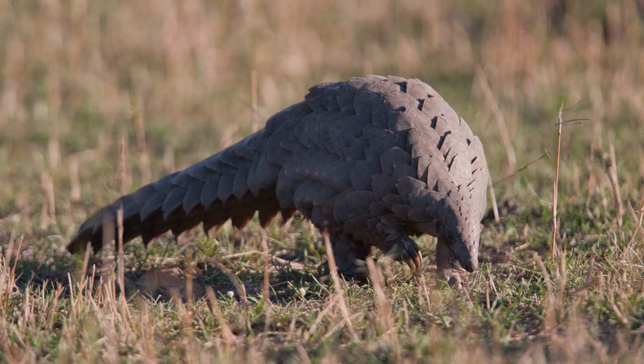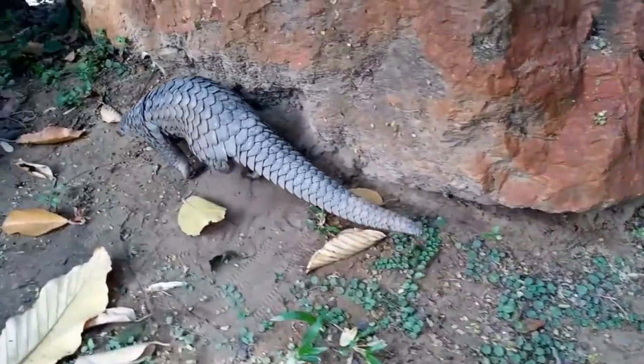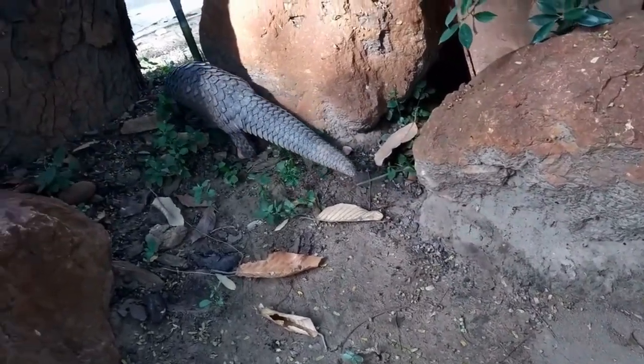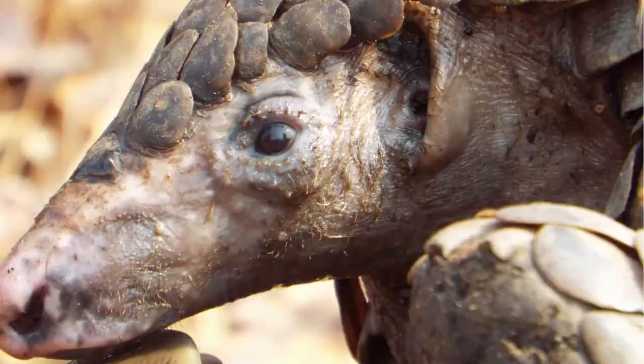One of their most distinct features is the hard, protective scales covering their bodies. These scales, made of keratin, the same stuff our hair and nails are made from, act as a suit of armor against predators. When threatened, they roll up into a tight ball, presenting their sharp scales to any would-be attacker. Over millions of years, pangolins have also developed a specialized diet — these critters primarily eat ants and termites.